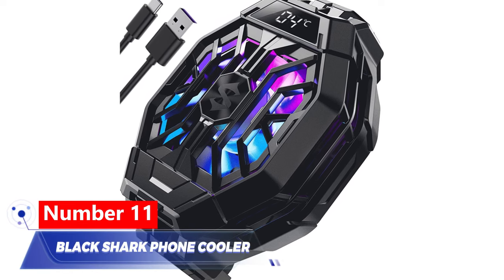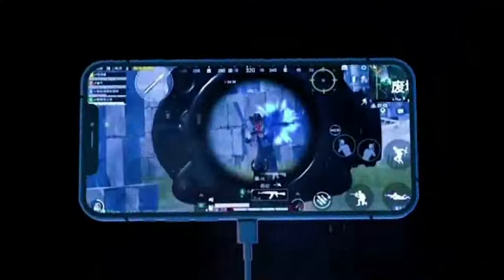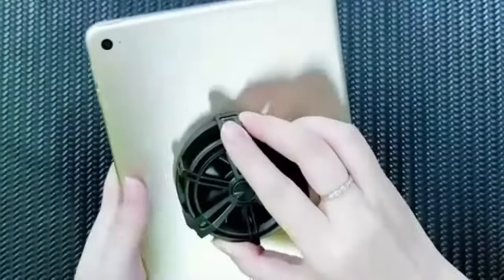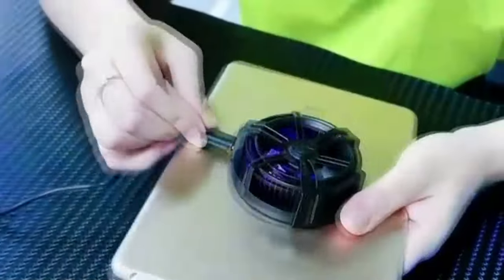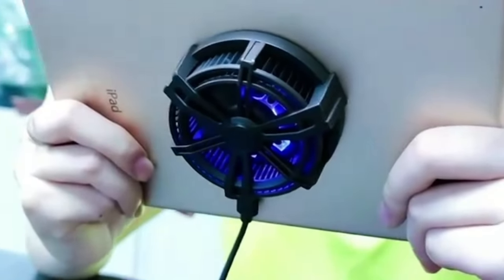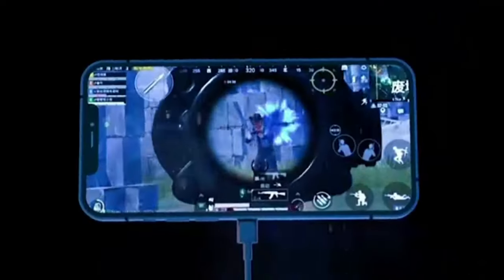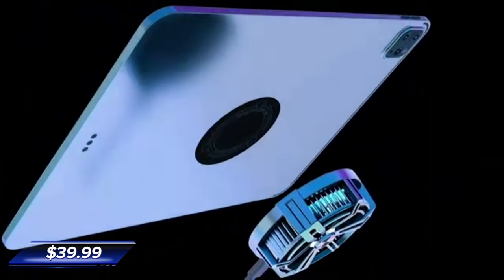Number 11: Black Shark Phone Cooler. The Black Shark Phone Cooler is designed to prevent overheating while playing games. It attaches to the back of your phone, making it comfortable to hold. The cooler's impressive speed reduces the temperature within seconds while the fan remains completely silent. The cooler also features multi-color RGB lights, similar to full-size gaming accessories. It is priced at $39.99.